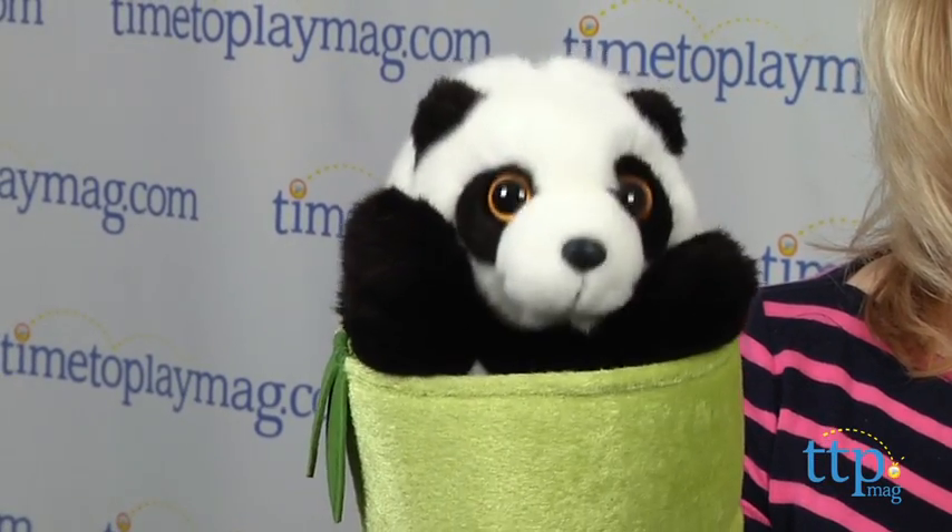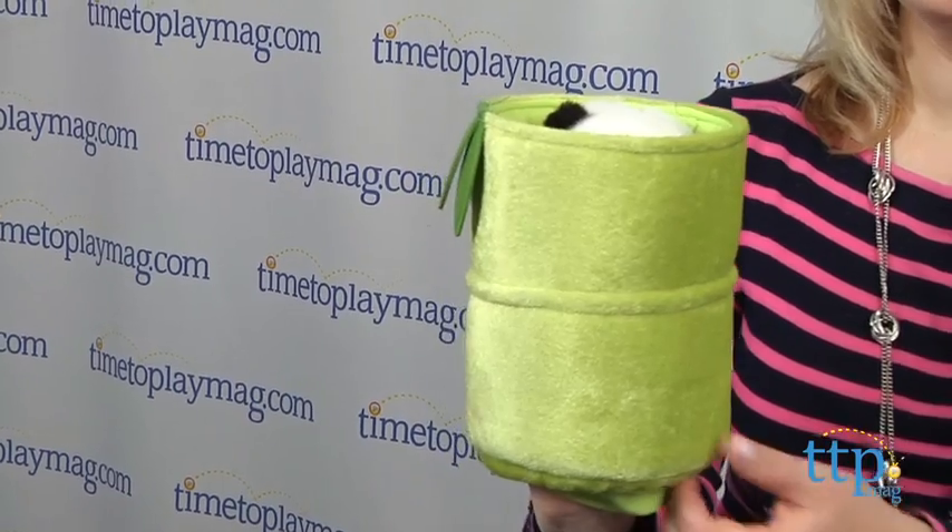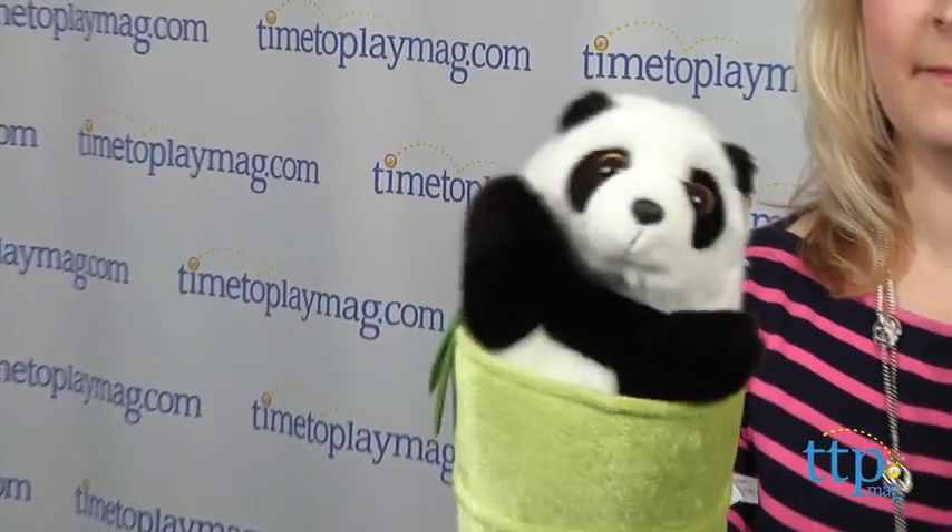This is the Panda Pop-Up Puppet from Aurora, and it's an 11-inch soft puppet with a surprise. The panda hides inside the bamboo cane until he's ready to pop up and say hello. You can make the puppet's arms and head move, and when the panda is ready to go, just pull him back down into the bamboo cane.